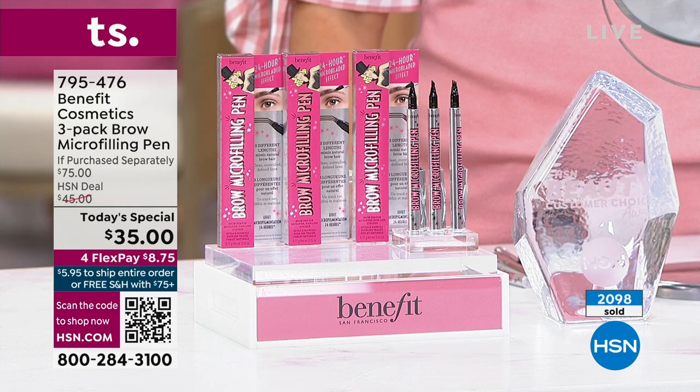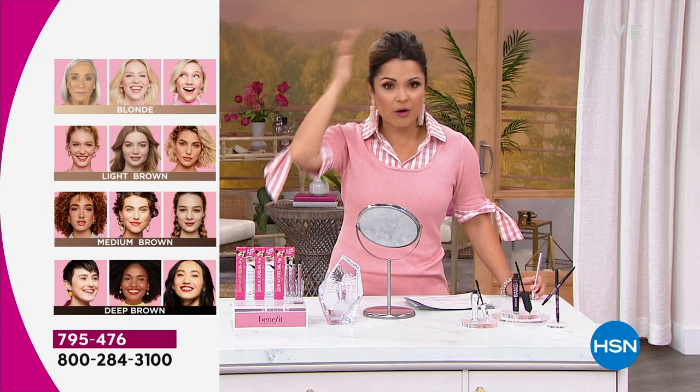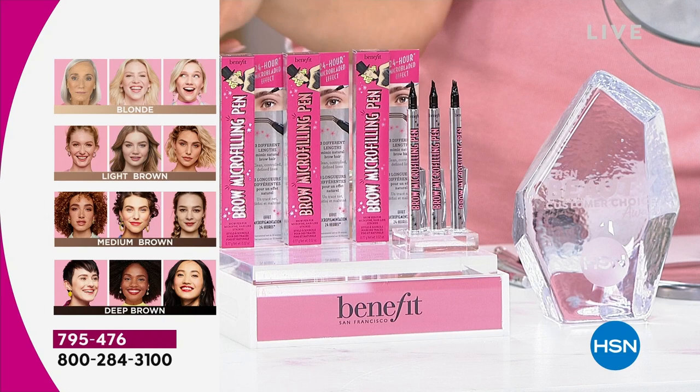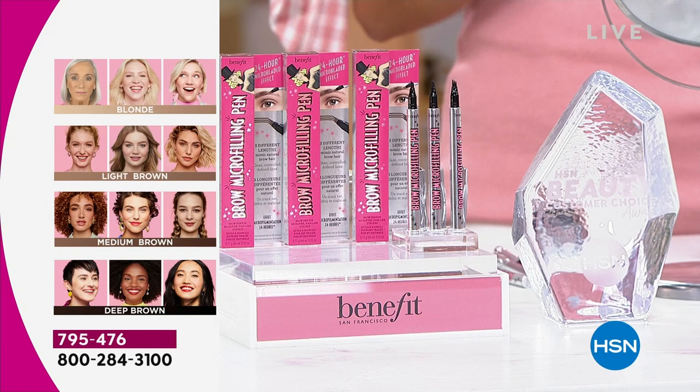Blonde, light brown, medium brown, and deep brown — that's it. You get a year's supply of brows. The shades are very forgiving. Wherever you most identify with your hair color, that's the one you grab. Medium brown is very, very popular tonight — you can see it can go anywhere from auburn shades to medium shades. We have the light brown and the blonde as well. They are all available right now.